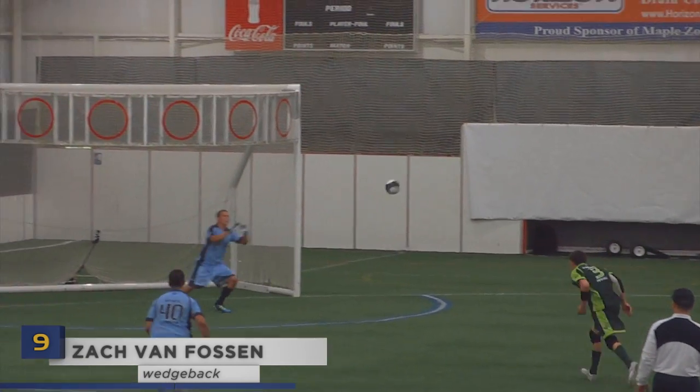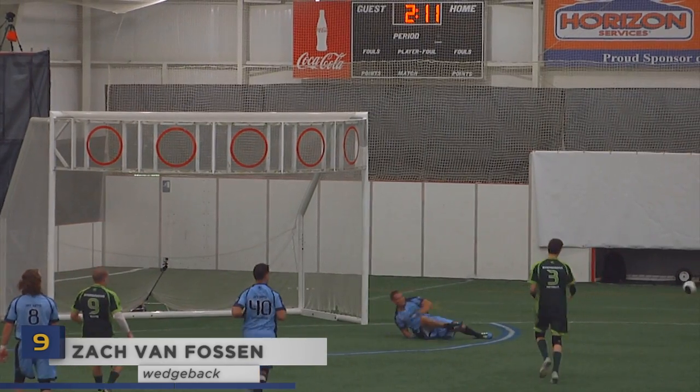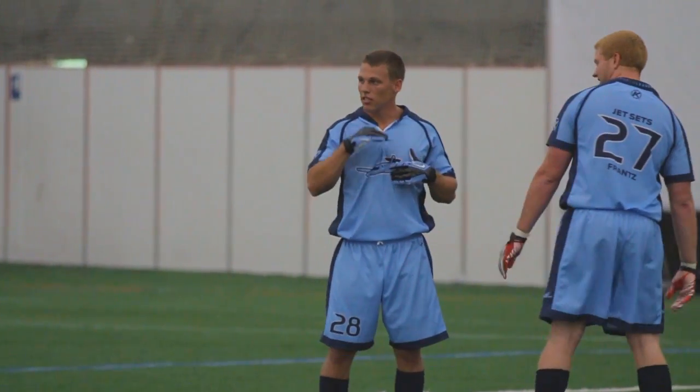Number nine: Zach Van Fossen is the king of swagging out saves, but I've never seen him do a full flip. Now dust yourself off and do it again.